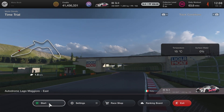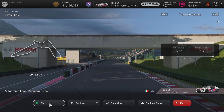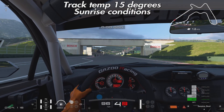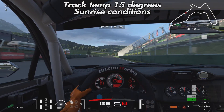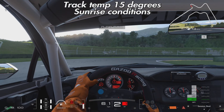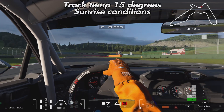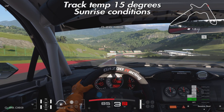Test 3: temperature 15 degrees. To get the track temperature that low, I had to use a different time-of-day setting. The first two tests were on the daytime setting at Autodromo Lago Maggiore East; this one uses the sunrise setting, giving a full 10 degrees lower track temperature. The shadows are a little different, so I thought I might initially be a bit slower using them as reference points — though on a dynamic track you shouldn't rely on shadows anyway. Everything else about the test is exactly the same.